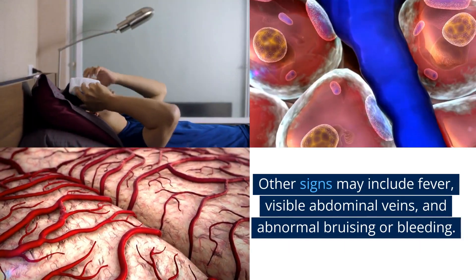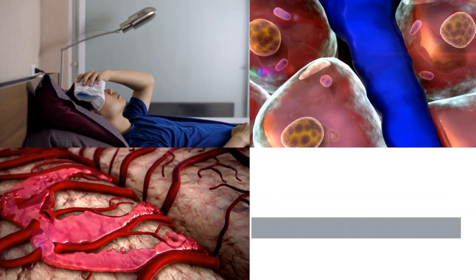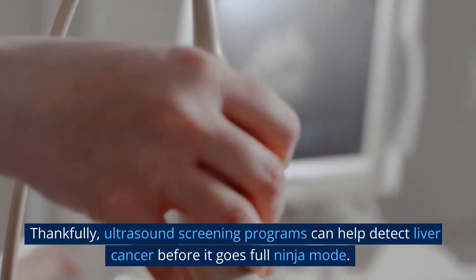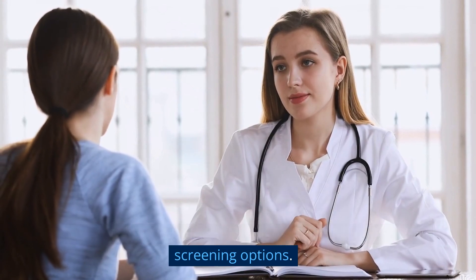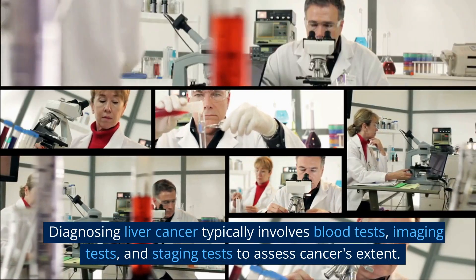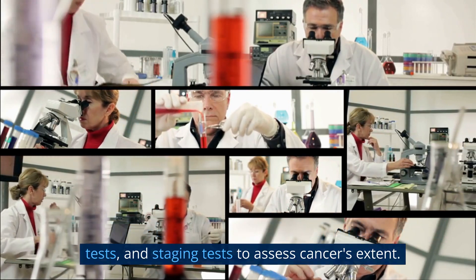Other signs may include fever, visible abdominal veins, and abnormal bruising or bleeding. Thankfully, ultrasound screening programs can help detect liver cancer before it goes full ninja mode. If you have known liver issues, chat with your doctor about screening options. Diagnosing liver cancer typically involves blood tests, imaging tests, and staging tests to assess the cancer's extent.